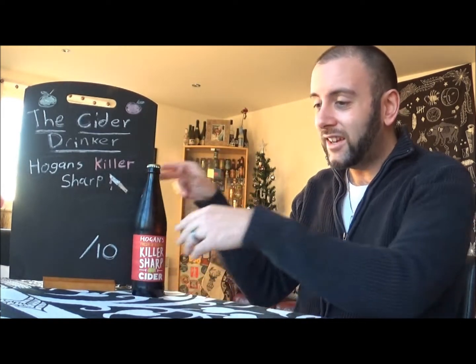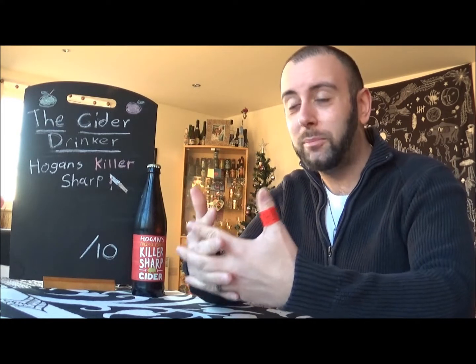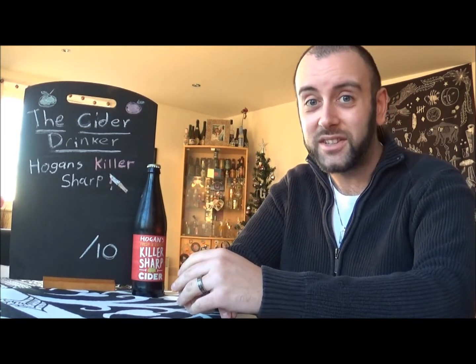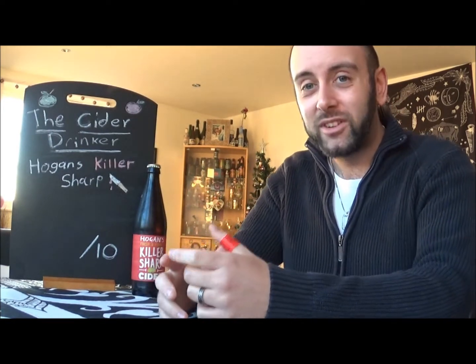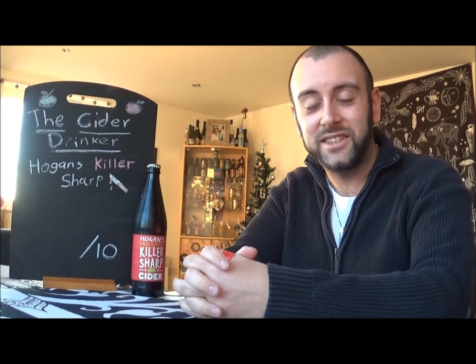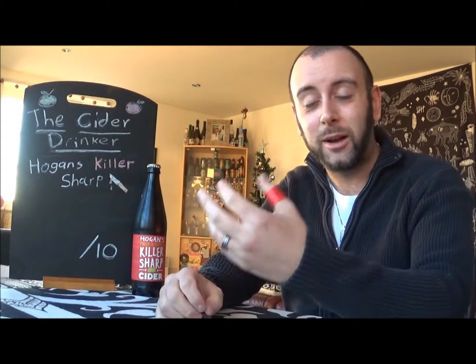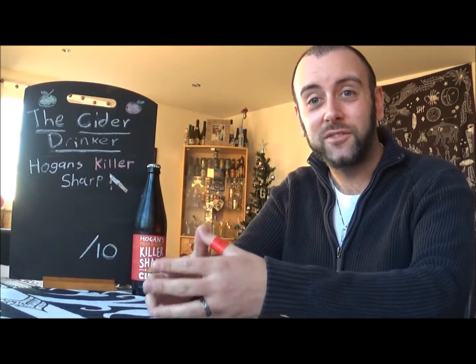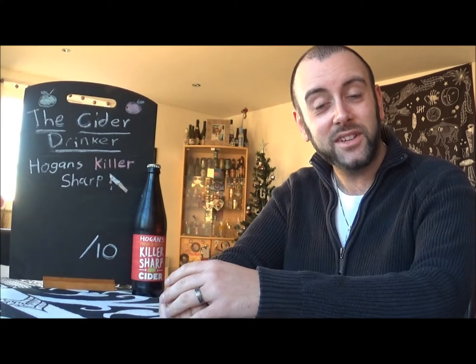Now, I've seen Oli from Pint Sized do a review of this already. If you've not checked out Pint Sized yet, then please do, because it's a fantastic channel — really funny in places, seems like a really decent guy, and I just love watching his beer reviews. He puts so much effort and enthusiasm into them that it's definitely worth checking out. And he does some cider reviews as well, so keep your eyes peeled for that.